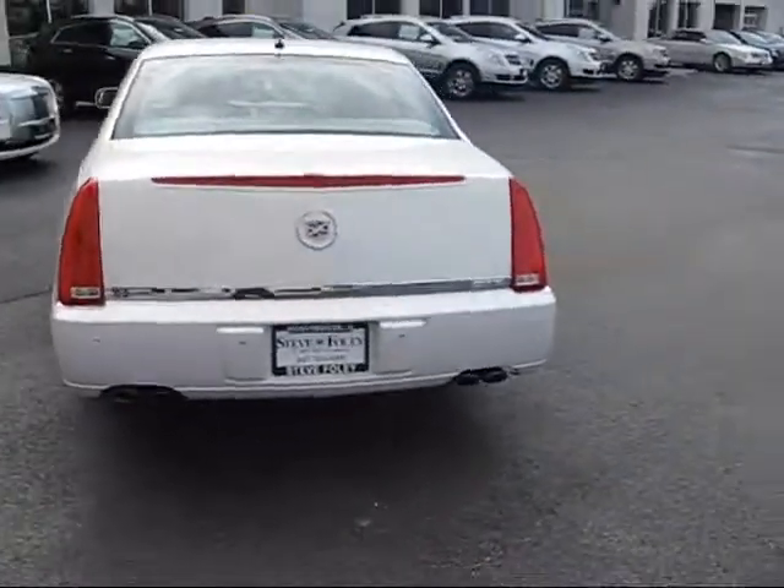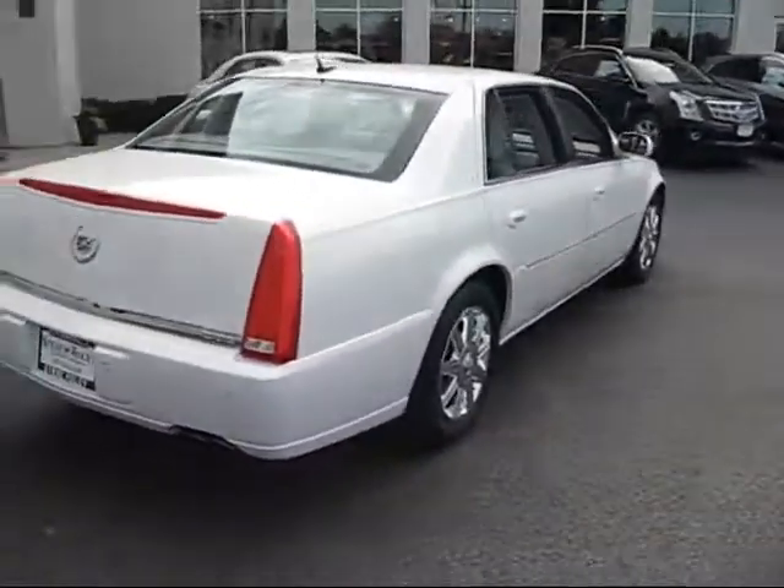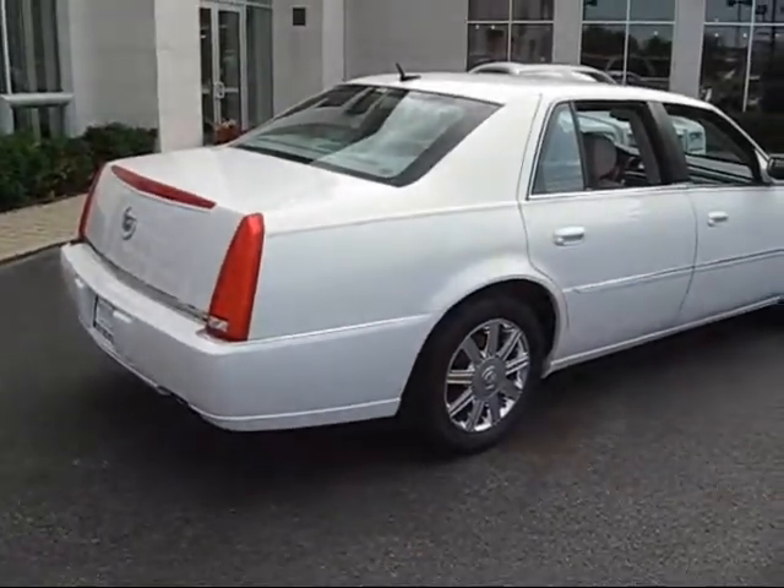There's the back sensors. Dual exhaust. It's a North Star engine, front wheel drive, runs on regular gas. The car gets a legitimate 25 on the highway.